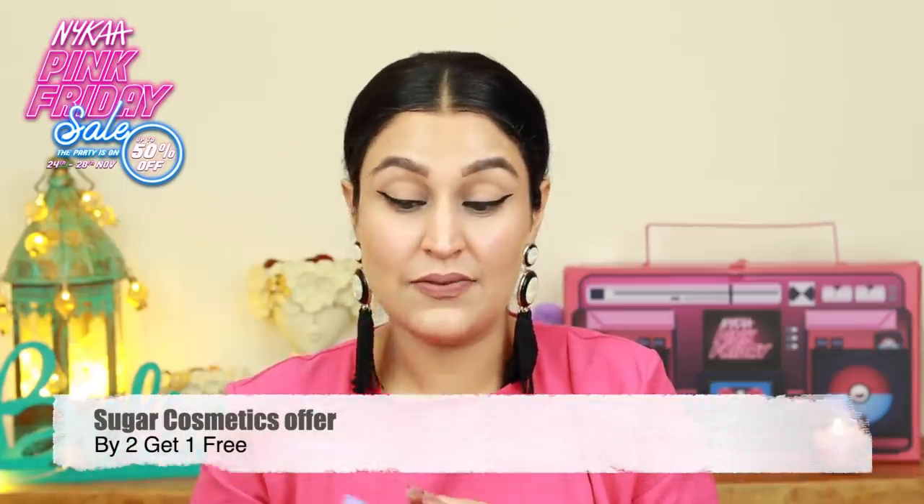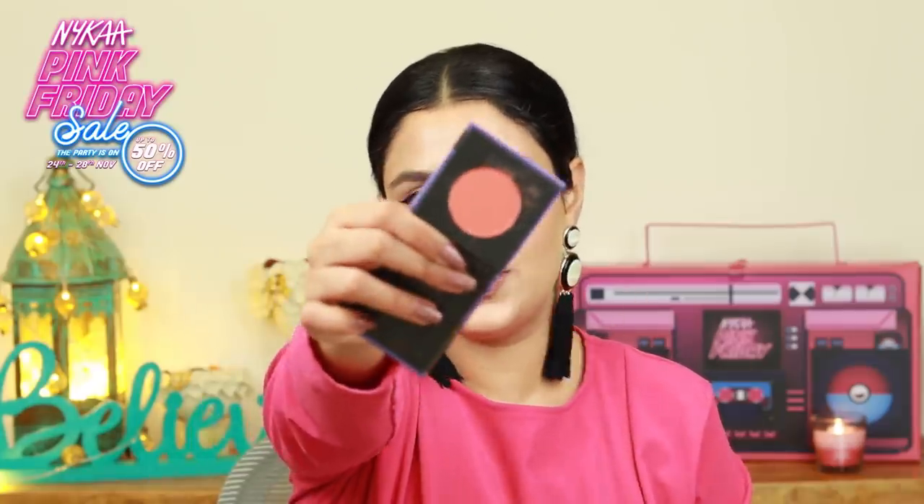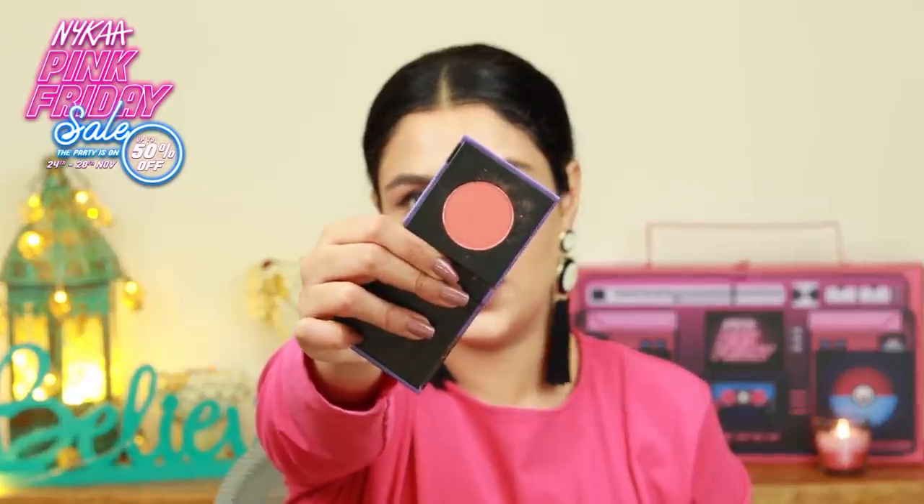Moving on, I have a blush in front of me and this is Coral Climax. This is from the brand Sugar Cosmetics. This is a very very popping shade. I did try it the other day and it did look really nice — it's popping for sure but it looks very very beautiful. So if you like nice bright coral blushes then this is the one for you.